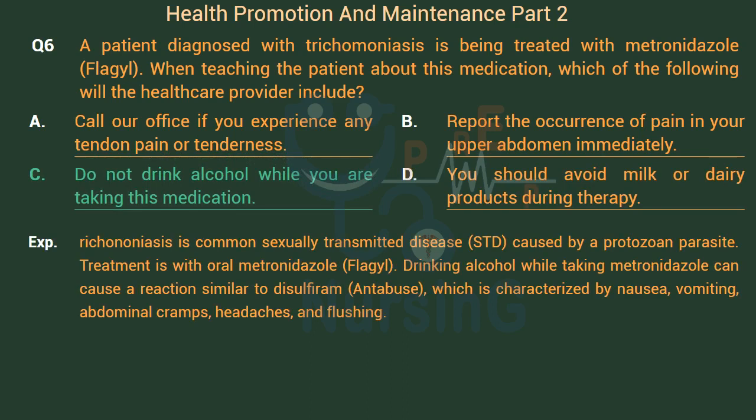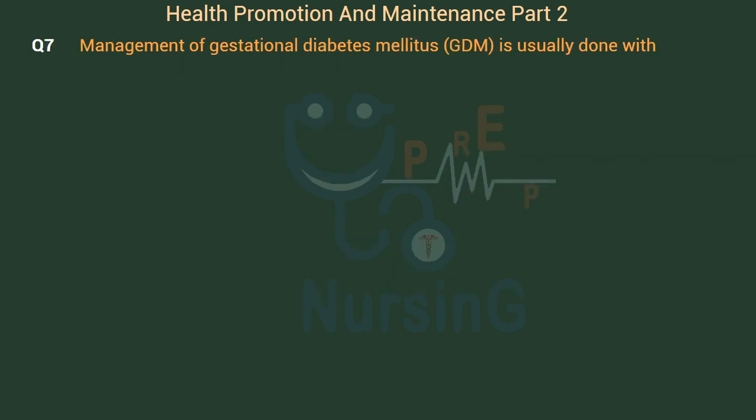Trichomoniasis is a common sexually transmitted disease (STD) caused by a protozoan parasite. Treatment is with oral metronidazole (Flagyl). Drinking alcohol while taking metronidazole can cause a reaction similar to disulfiram (Antabuse), which is characterized by nausea, vomiting, abdominal cramps, headaches, and flushing.